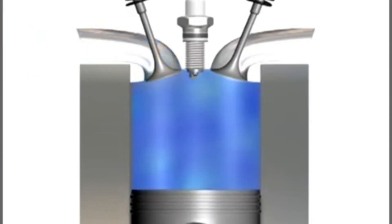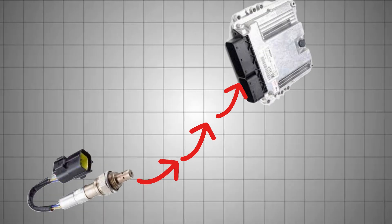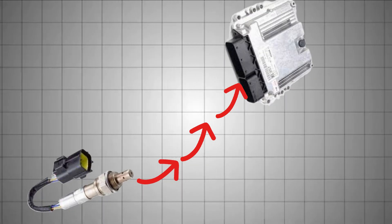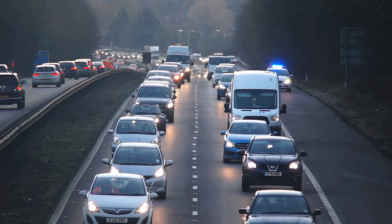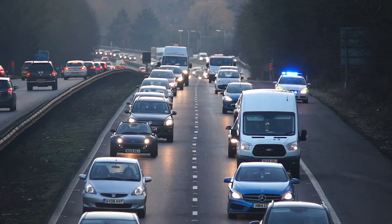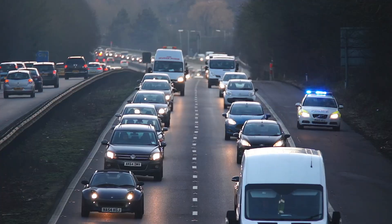To keep the air-fuel ratio tightly controlled, your engine control unit relies on accurate feedback from the oxygen sensor. When the sensor begins to fail or drifts out of calibration, it can cause poor fuel economy, sluggish engine performance, failed emissions tests, and even long-term catalytic converter damage.